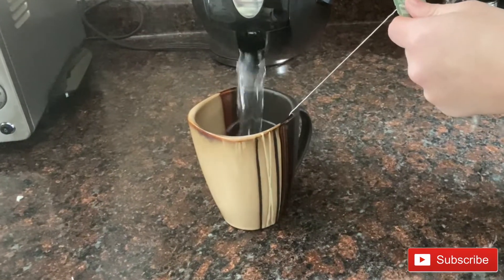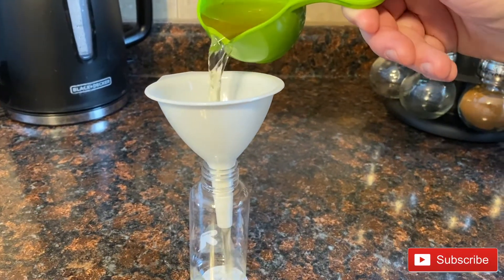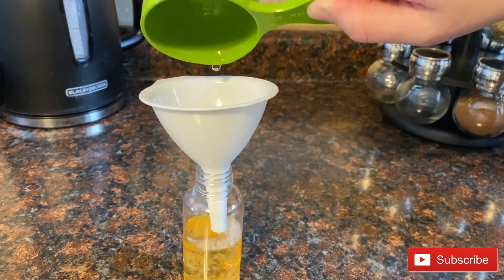I then let it cool for about two to three hours, and once it's at room temperature, I pour the tea inside of a small spritz bottle. I am then able to spray it on my face. I love how it's all natural — the tea leaves my face feeling incredibly soft and it reduces a lot of the redness in my cheeks.